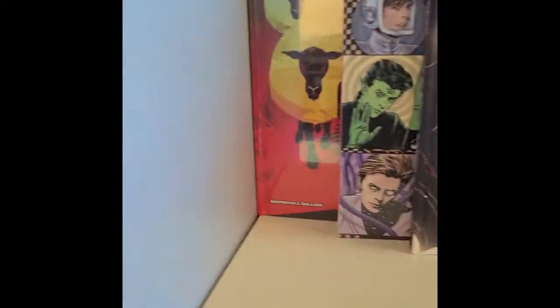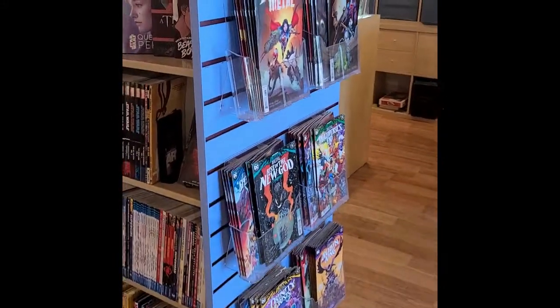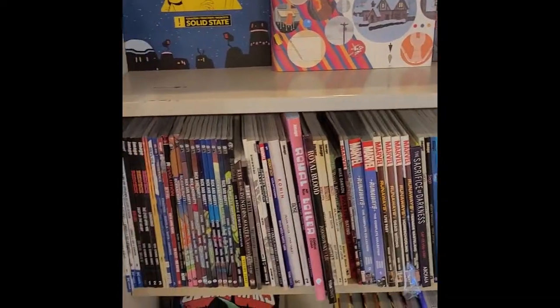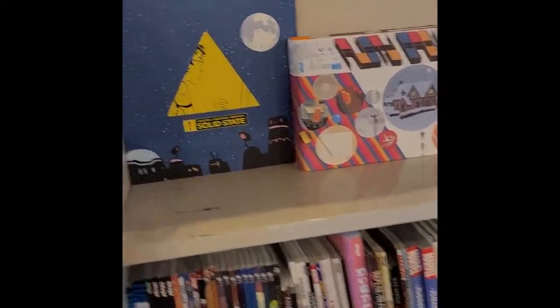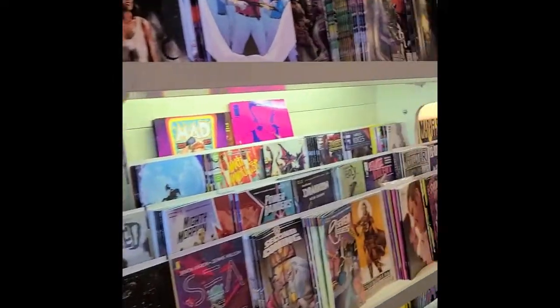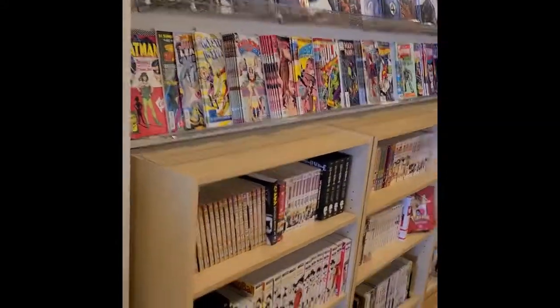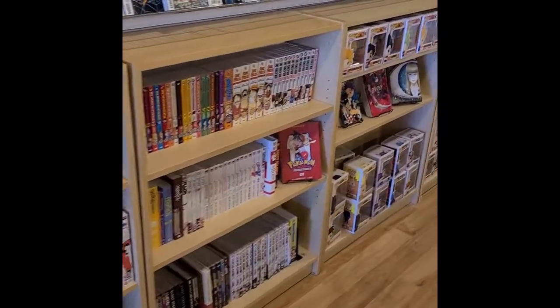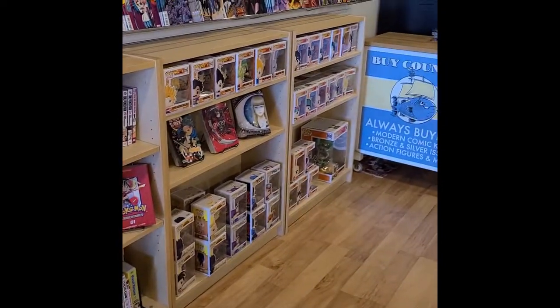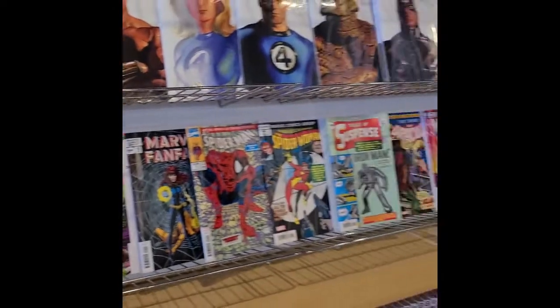We've got more graphic novels, a spinner rack right there, more graphic novels — they continue along the wall. And then you've got your anime section, which is super important. I've got the Death Note and the Attack on Titan. Very nice. I have to get my second book — I read the first one, time for this one. Alright. And then you've got your back issues.